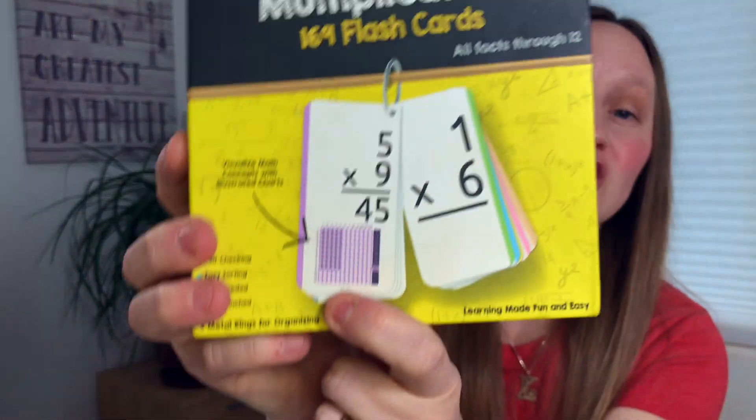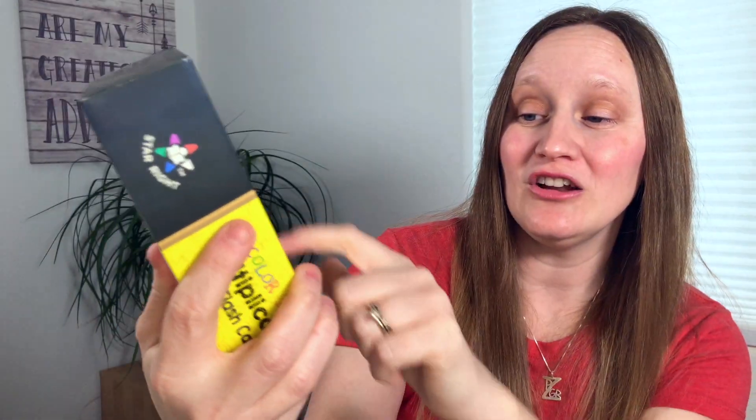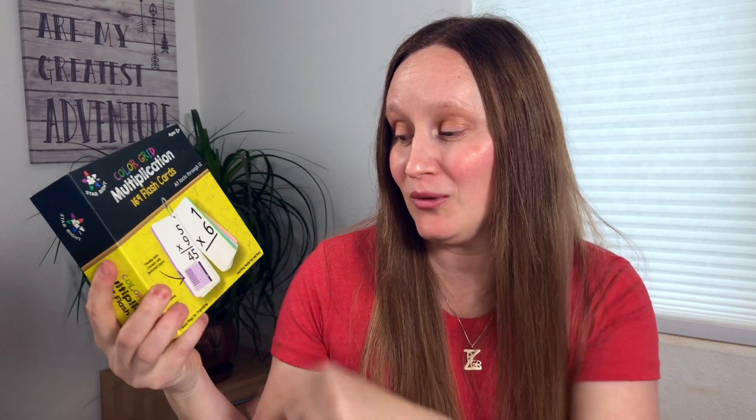Next up is utilizing flashcards. I bought this set of multiplication flashcards. What I like about them — going back to making sure kids really understand the why — is that on the back, there's a little chart that gives a visual cue of why five times nine is 45. You could use a flashcard set like this, buy a cheaper version, or even make your own.